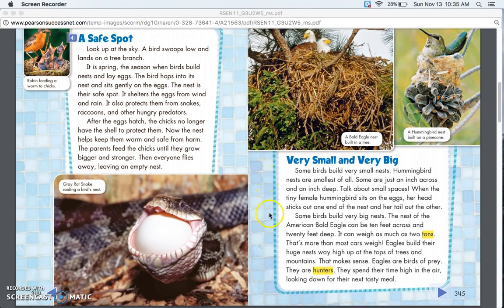Eagles build their huge nests way high up at the tops of trees and mountains. That makes sense — eagles are birds of prey. They are hunters. They spend their time high in the air looking down for their next tasty meal.